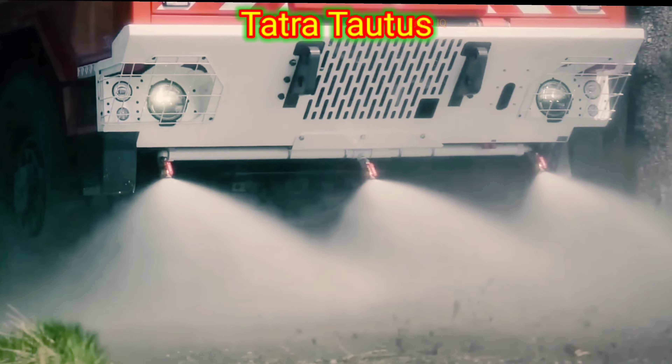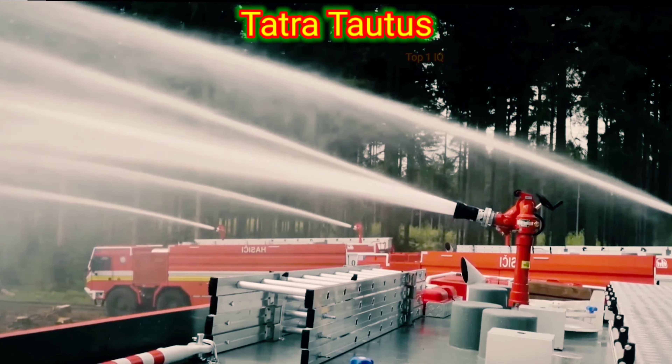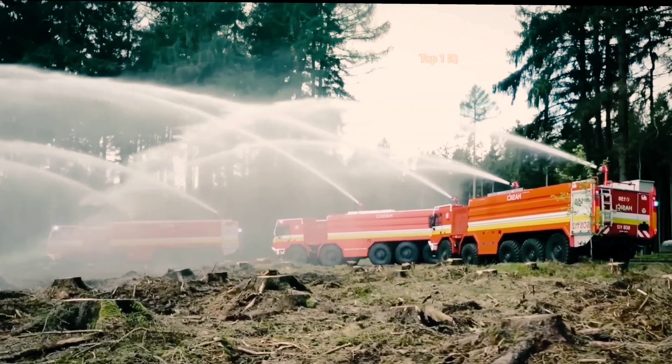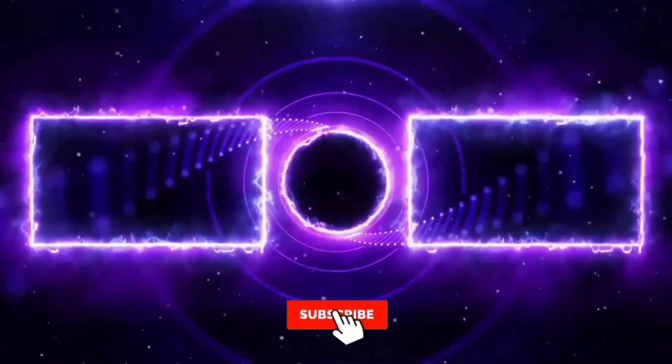It is specifically built for tackling large-scale fires and providing efficient and effective firefighting operations. The TORRES FIRETRAK is known for its robust construction and advanced technology, making it suitable for various firefighting scenarios.